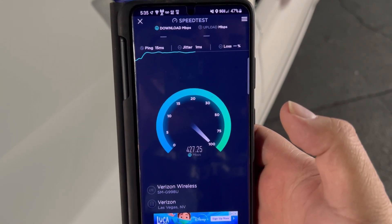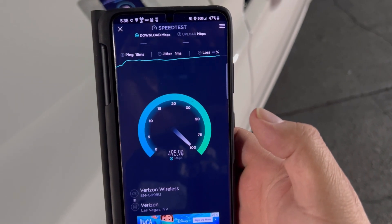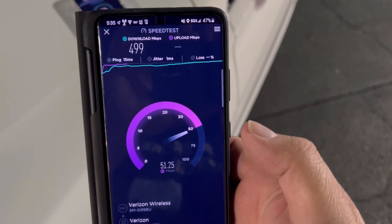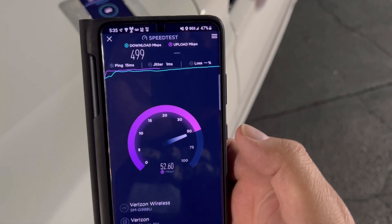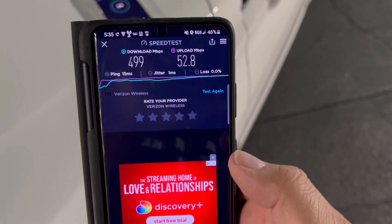Probably do a live stream later and go testing on the east side of Vegas to see how it's doing out there. 15 ping, one jitter, 499 down. More sites are going live every day, which is nice. And 52.8 on the upload.